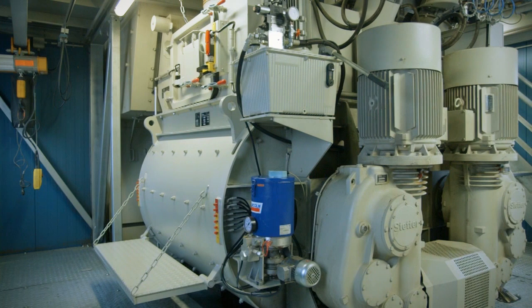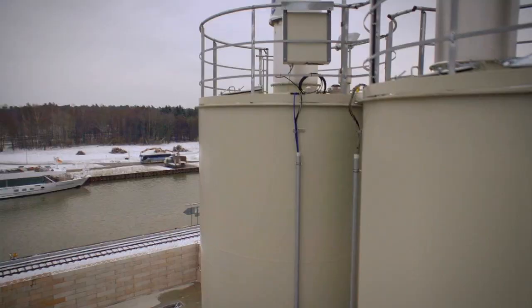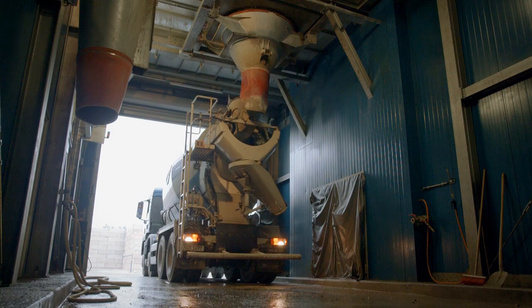This advantage also allows Stetter to offer a wide range of different options. According to the requirements, the HN series is equipped with a pan mixer or a twin-shaft trough mixer. Both systems are characterized by a highly efficient mixing effect with short mixing and discharge times. Schwing-Stetter stands for high-quality concrete.